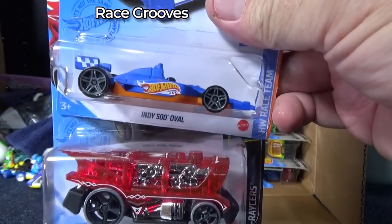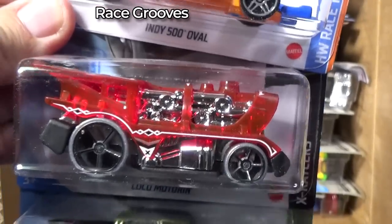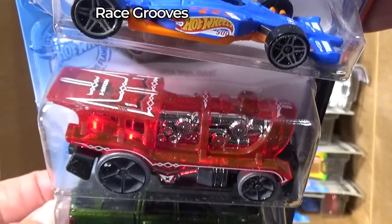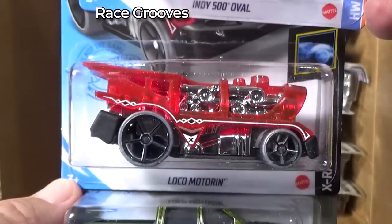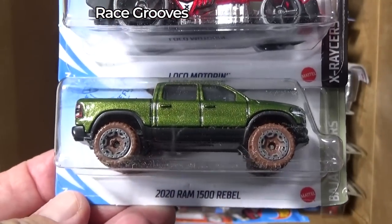In the oval, in the race team graphics, there you have the Local Motors. I like having that model in the lineup, and it looks good as an X-Racer with the see-through body.